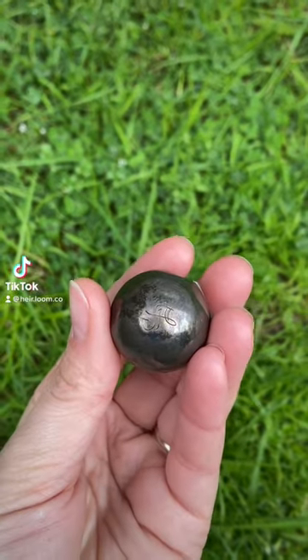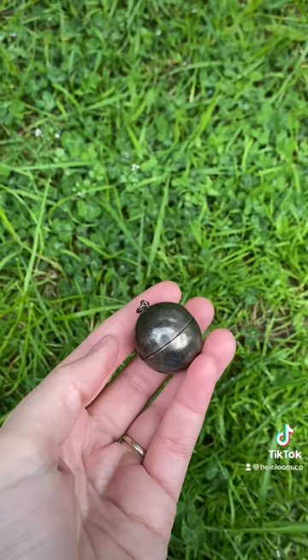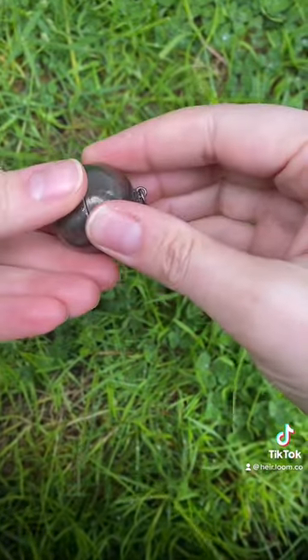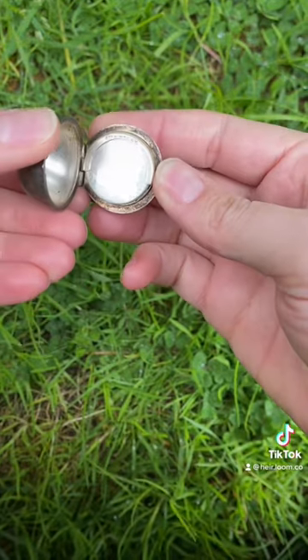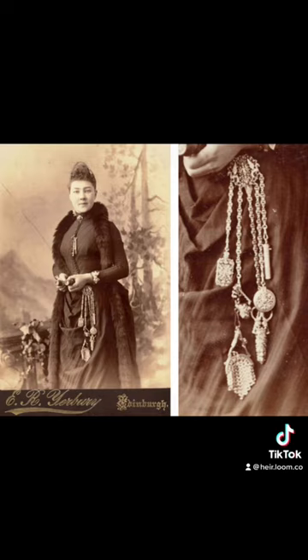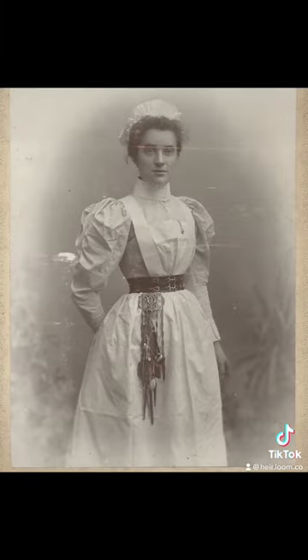I just wanted to show off this cute little piece of history. As you can see, it's monogrammed with an A at the bottom and has a little loop at the top, and it opens to reveal a coin holder. These were really popular from the 17th century all the way up to the early 20th century and were attached to chatelaine belts like these.